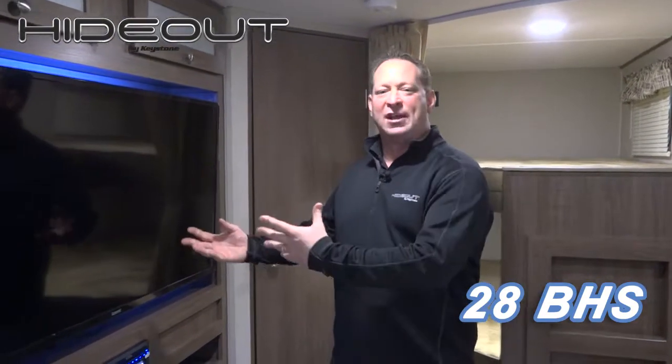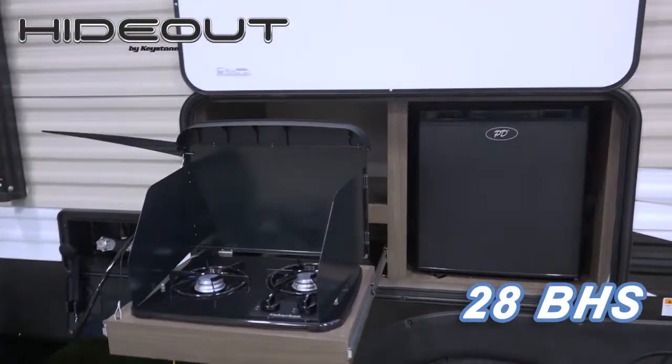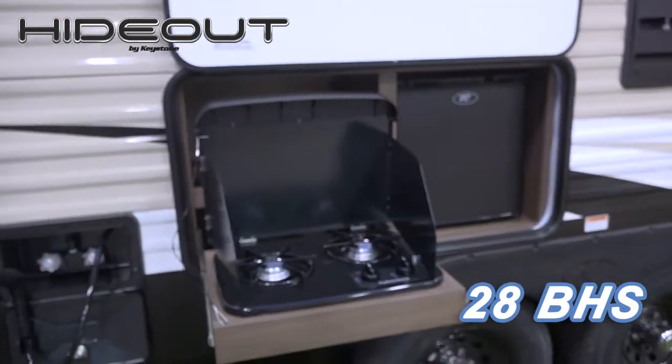And last but not least, they wanted a bunkhouse with an outside camp kitchen. You can see this beautiful camp kitchen that we have — that was the fifth and final thing that they wanted.